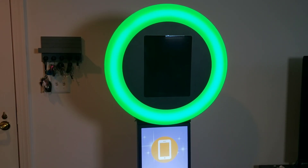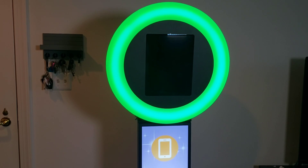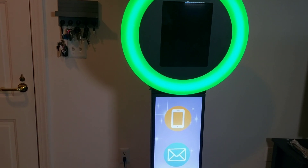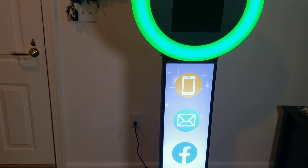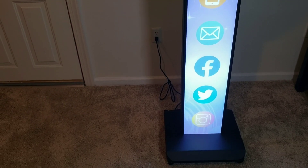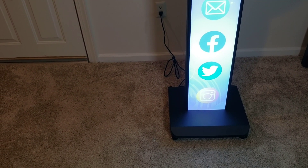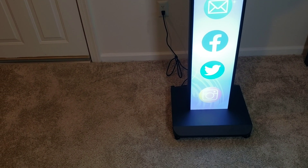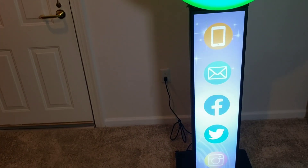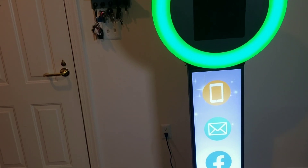Hey guys, Marty Sutton here with Elite 360 Photo Booth Rentals in Waldorf, Maryland. I just want to take a second and give you a brief overview of our digital selfie booth. Our digital selfie booth is very sleek, very lightweight, and very portable. It comes with a base that has casters that will lock. It can also be fitted with stoppers if you don't want to move it. It has installed LED lights that come on when it's plugged in, illuminating the social media icons.